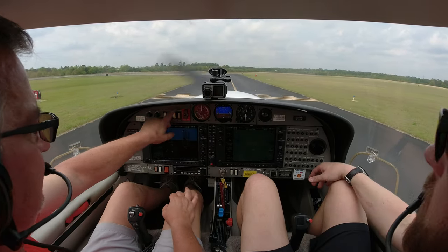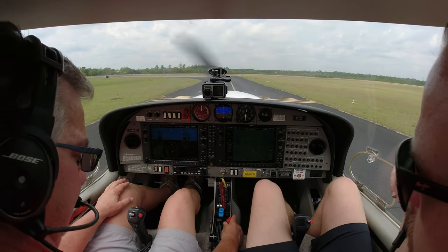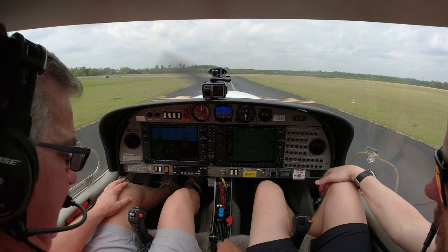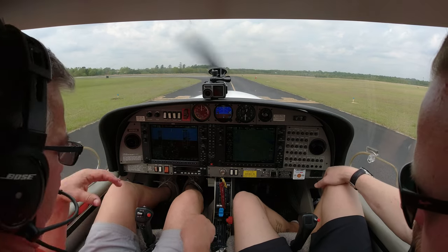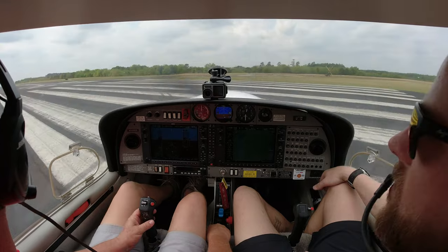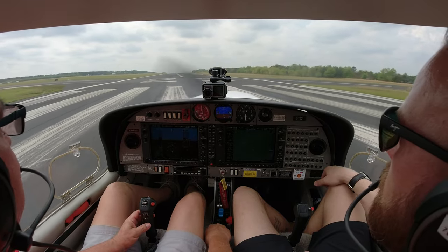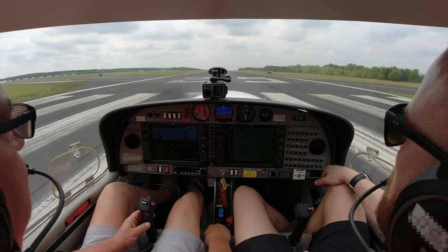Landing light, strobe light — come around. Flaps to takeoff, fuel pump, full prop, rich. Fullest tank is right, and trim is to takeoff. Aiken traffic, 526 Delta Sierra, departing runway 25, Aiken. A little crown on this runway — it's like the end of the earth.